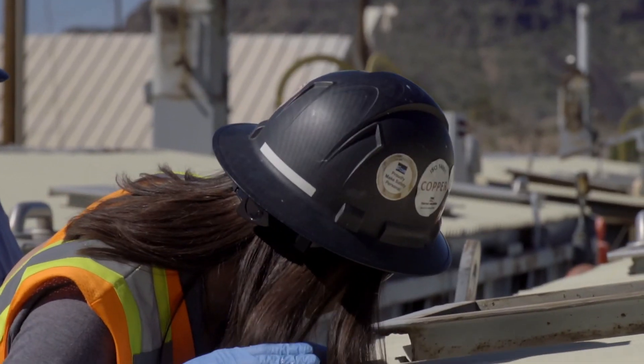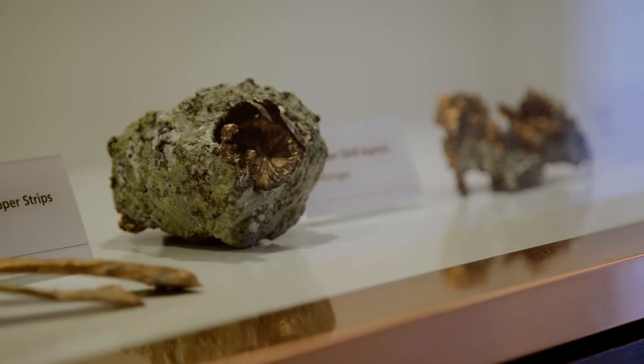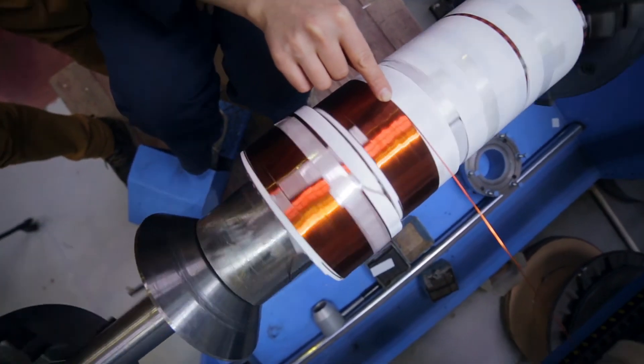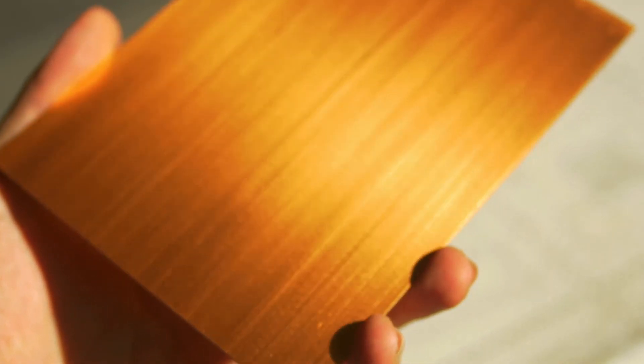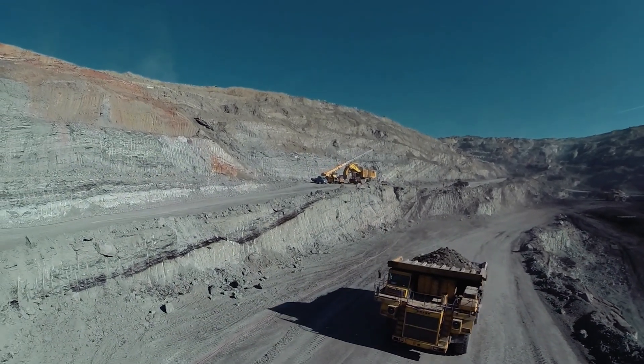Copper is a fantastic mineral. Not only is it in all of your electronic devices due to its electrical properties, but it's also antibacterial, which means that bacteria just doesn't want to grow on it. It can't be fabricated — you can't create it. It does have to be mined.